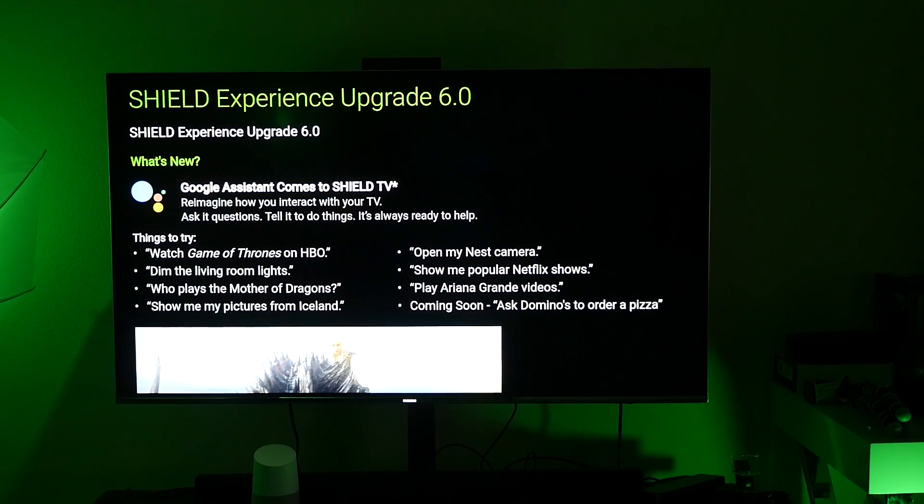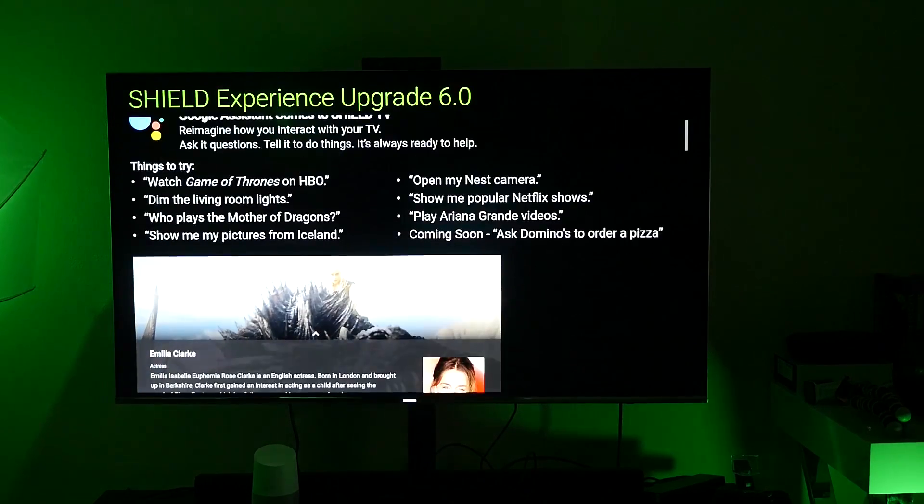Things to try: you can watch Game of Thrones on HBO, you can tell it to do that and it'll do it. You can dim the living room lights — if you have the Philips Hue lights like I do right here, you can see these green lights. Who plays the mother of dragons? You can ask it questions. Show me pictures from Iceland, it'll show pictures. If you have a Nest camera, you can do that. You can show popular Netflix shows, play Ariana Grande videos or whoever you want. And coming soon, maybe the coolest feature of all, you can actually order a Domino's pizza.